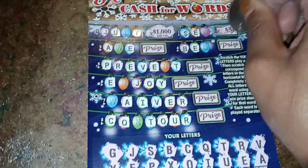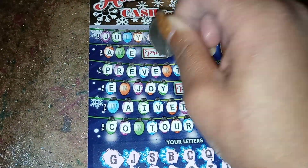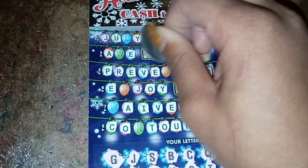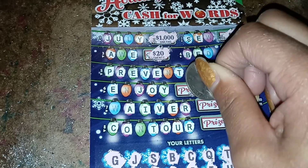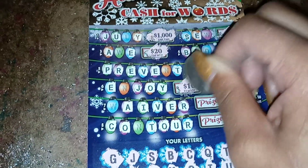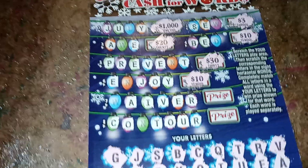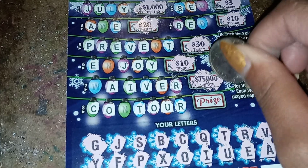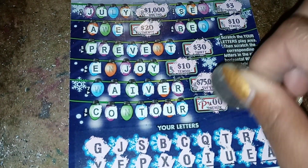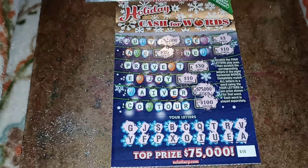$100, $3, $10, $10, $30, $10, $75,000, $10,000, $100. If I had gotten $100 right there, I'm $1,000 away. That's what the ticket looks like.